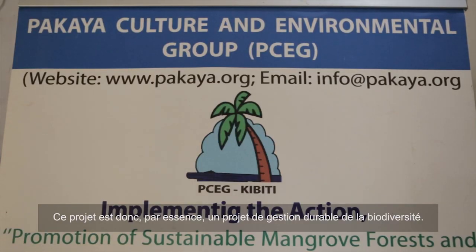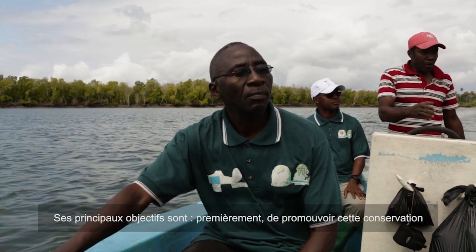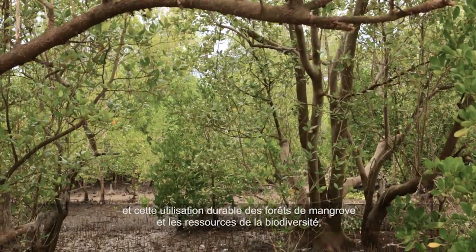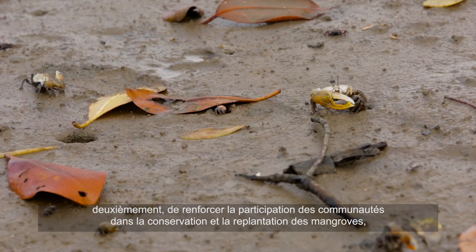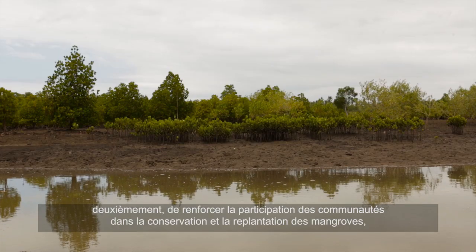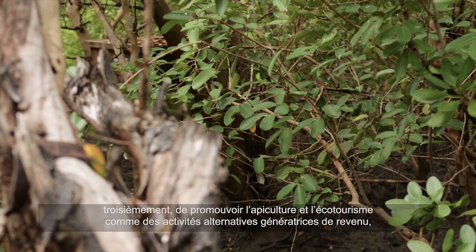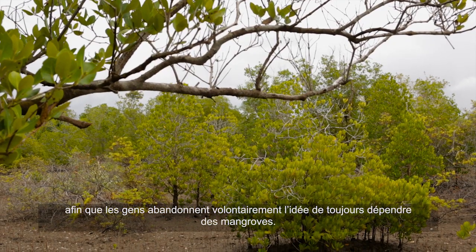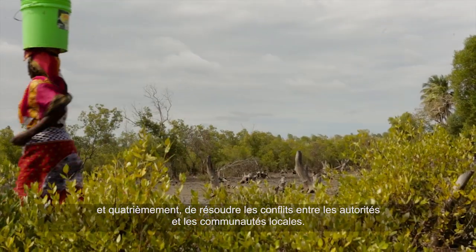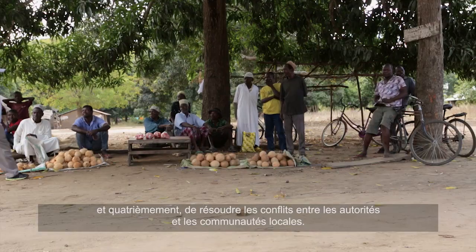This project, in essence, is a biodiversity project. Its main objectives are: one, to promote the sustainable conservation and utilization of mangrove forests and other biodiversity; second, to strengthen community participation in the conservation and replanting of the mangroves; third, to promote beekeeping and ecotourism as alternative economic activities so that people will refrain themselves voluntarily, without force, from depending on the mangroves; and fourth, to resolve the conflict between the mangrove authority and the communities in the area.